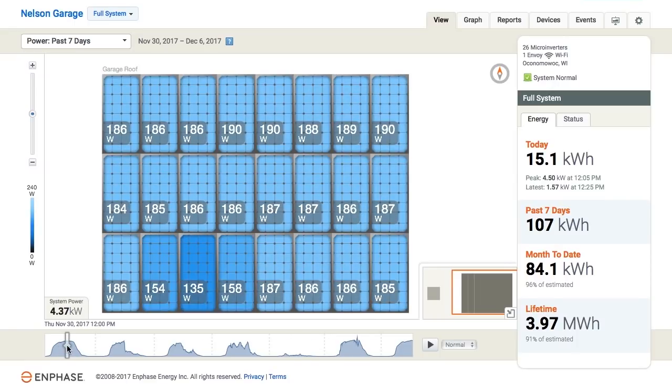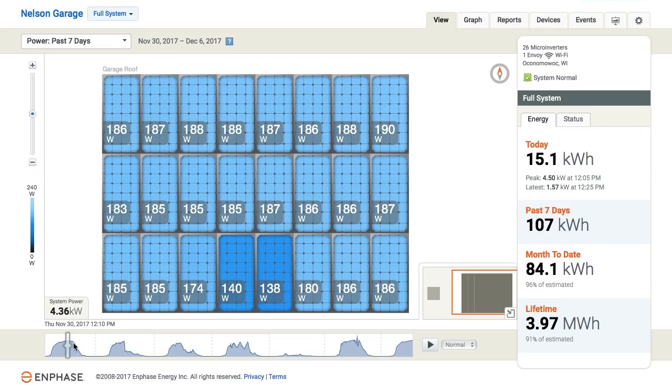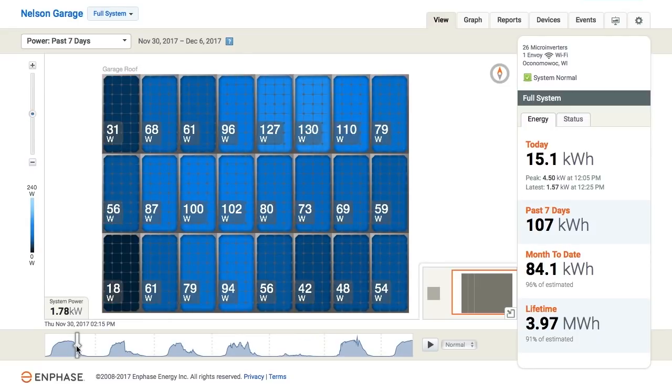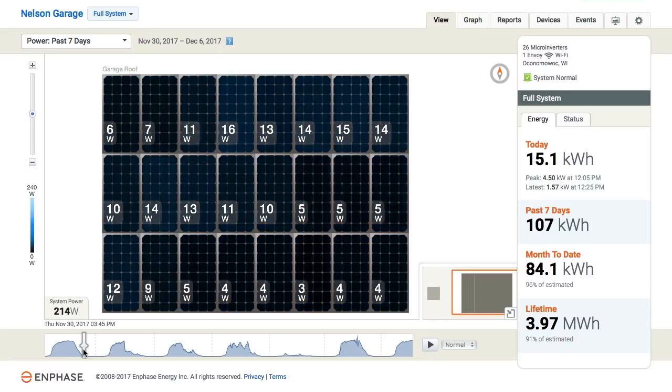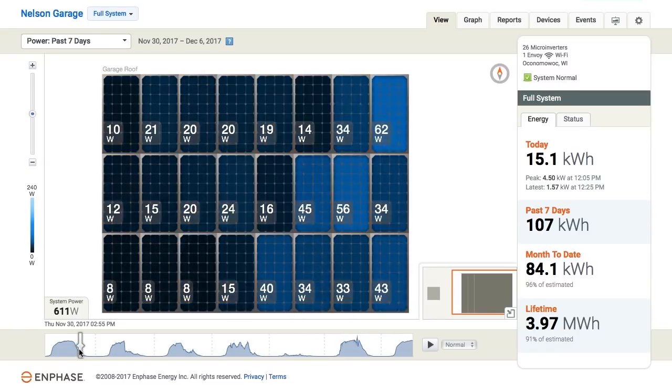Continuing through the day, there's another small drop in production — much less pronounced — which appears to be from the deciduous tree up by the road doing just a little bit of shadowing. Then if you look at the production chart, things go down pretty quickly from around 2 in the afternoon, and by 3:15 production is really done for the day. That shadowing is from my neighbor's tree line to the west — nothing I can do about those trees, but I knew they were going to be an issue, at least in the winter.